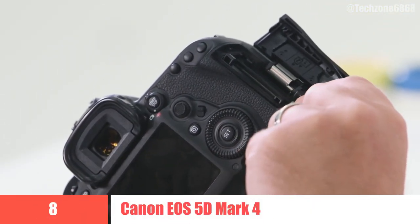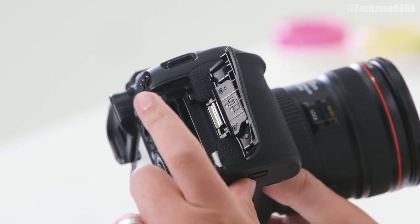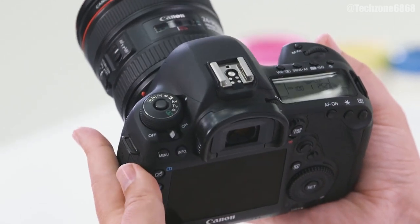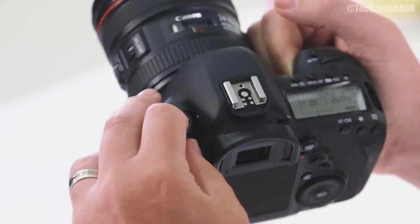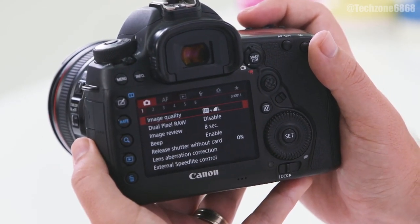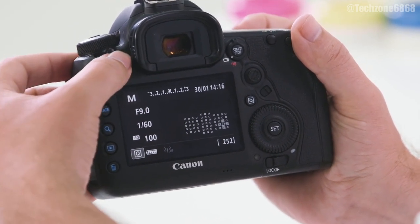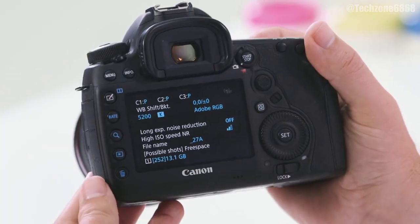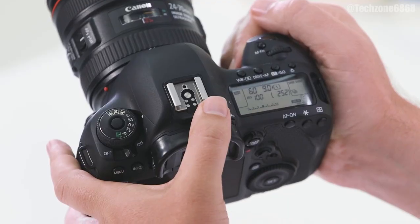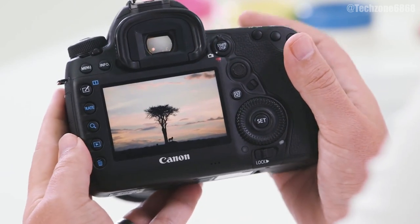8. Canon EOS 5D Mark IV. Canon's EOS 5D series has a rich heritage: the original 5D brought full-frame photography to the masses, the Mark II unleashed full HD video capture for the first time on a DSLR, and the Mark III became a firm favorite for doing everything so well. The EOS 5D Mark IV tweaks and improves on almost everything before it, with a 30.4 megapixel sensor, an advanced 61-point AF system, and 4K video recording — all of which performed well in our real-world tests. Its 4K video options are somewhat limited, with the frame rate topping out at 30fps and no flat gamma profile, but for stills photography the 5D Mark IV remains a surprisingly modern proposition, and the fact that you can still buy it new is a testament to its popularity.